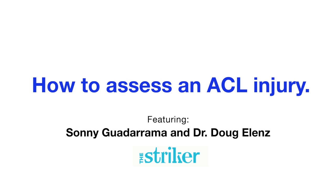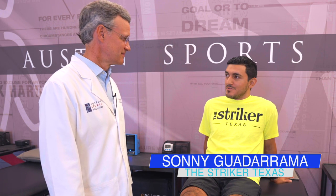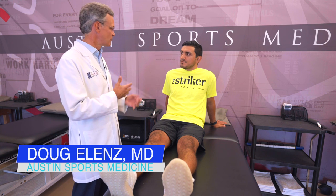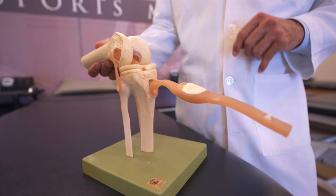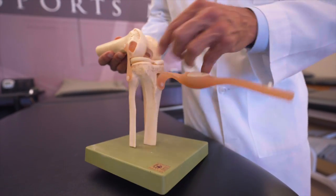When you suspect that someone has injured their knee during a soccer game, the first thing is that it's the athletic trainers who run out first. If they're concerned and need my guidance or insight, they'll call me on the field. When I get out there, first and foremost I want to make sure the player is safe — that it's not a catastrophic injury like a dislocation or injury to a nerve or artery.